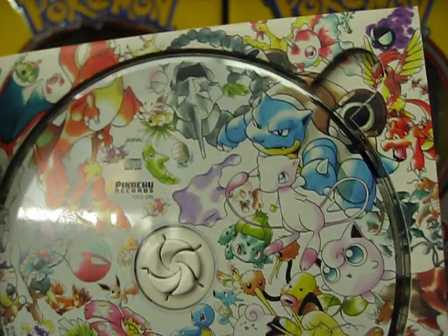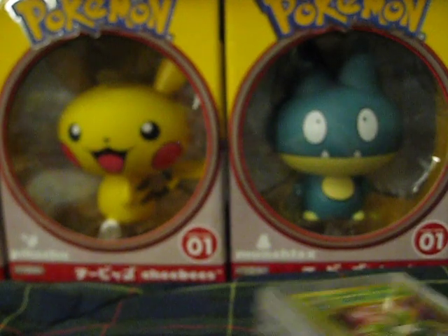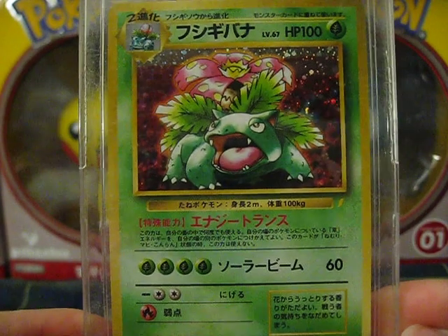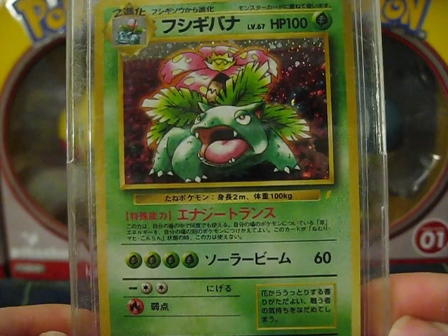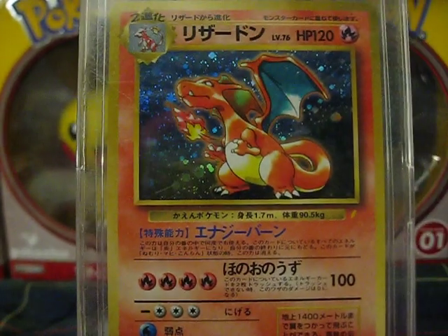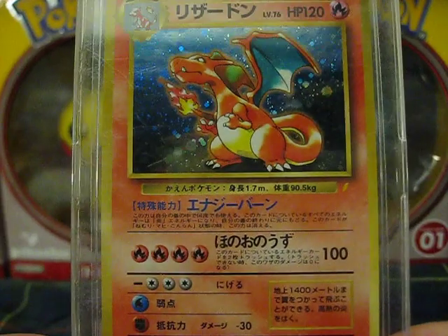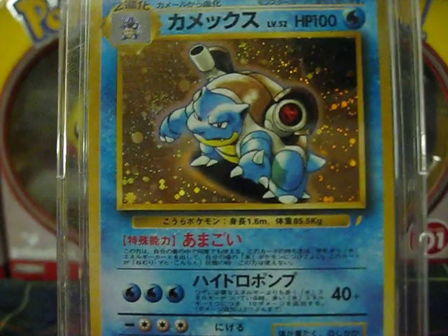I'll show you guys the cards that came with it. Venusaur. Charizard. It came with two cards.